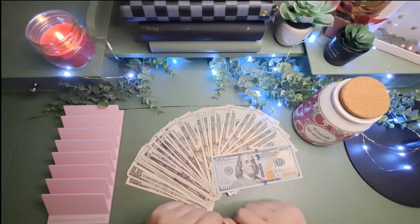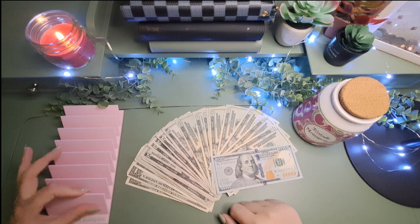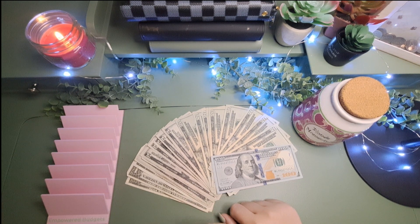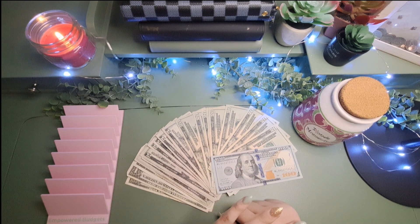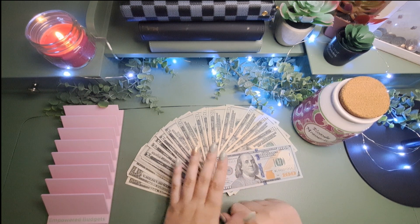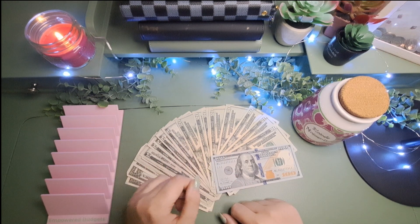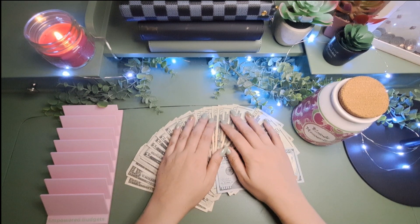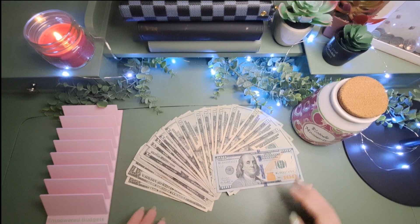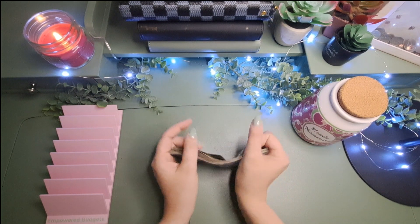Today's video is going to be a cash stuffing video of my first check of July. If you are interested to see how I decided all of my cash stuffing for these categories, you can check out my last video, which was my budget-with-me video, where I decided what I was going to stuff for each category. So let's go ahead and count this money and get started.